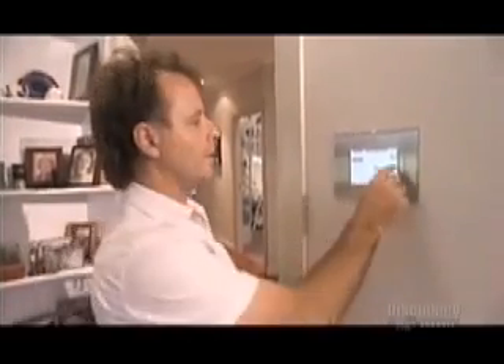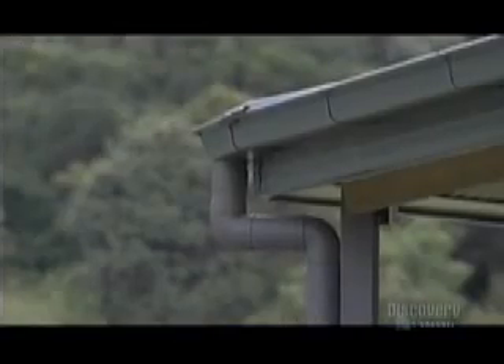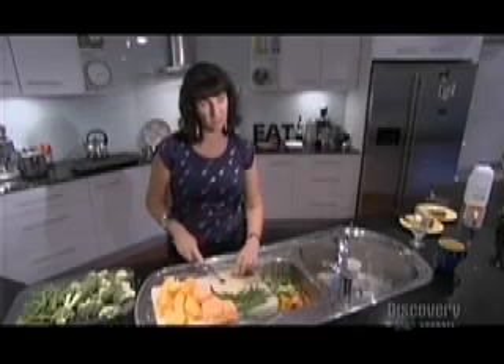You just press, for example, 'Living room — follow the Sun — go.' There are 4,800 reference points on the encoder, and the computer knows 365 days a year, at any time of day, exactly where the Sun will be.